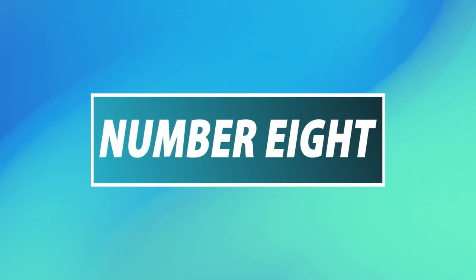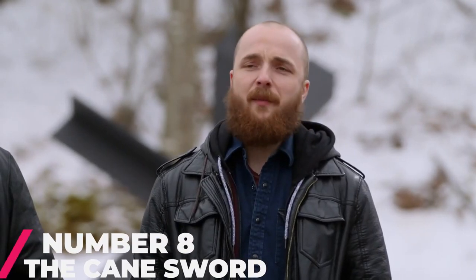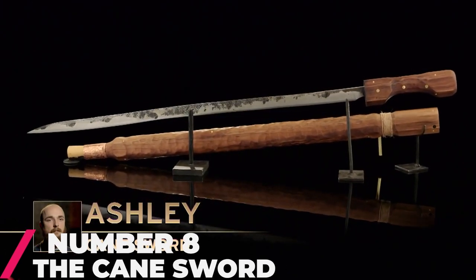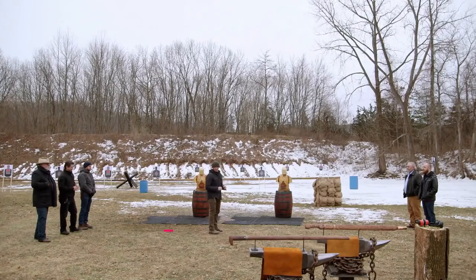Number 8: The Cane Sword. A sword containing a hidden blade — doesn't it sound beyond powerful? How can you be in combat with someone with hidden blades? You may not even know how dangerous the weapon is until the person strikes. Absolutely wonderful.